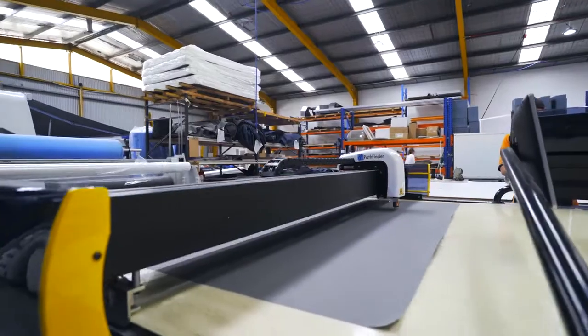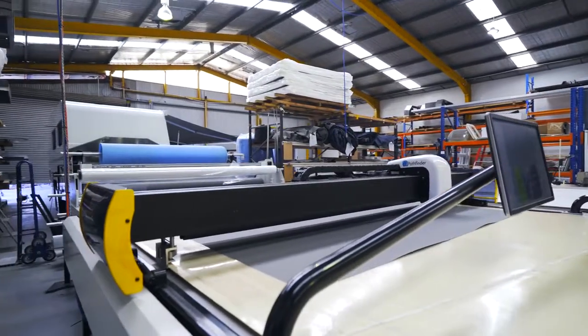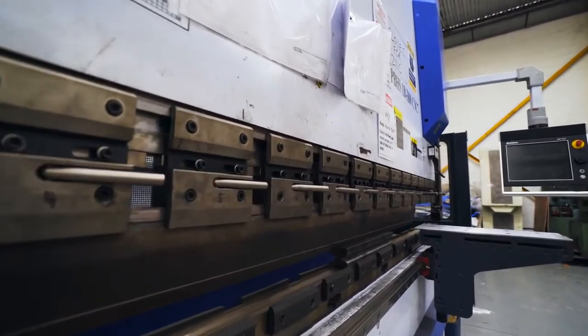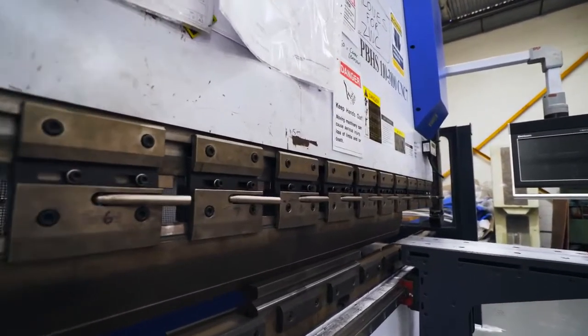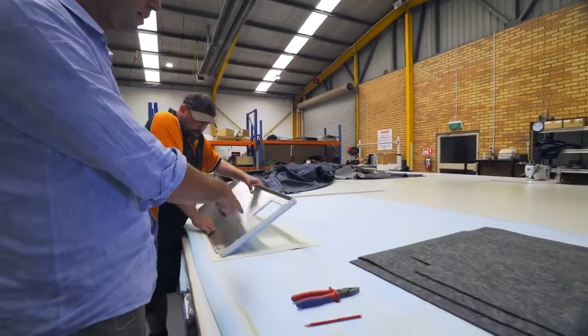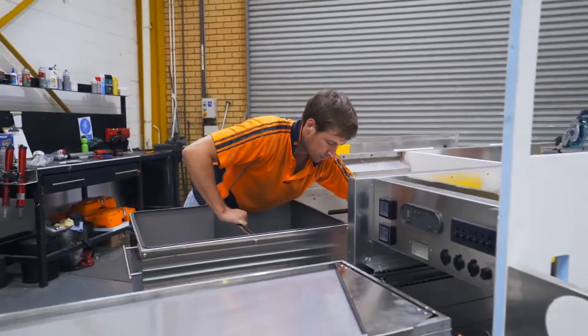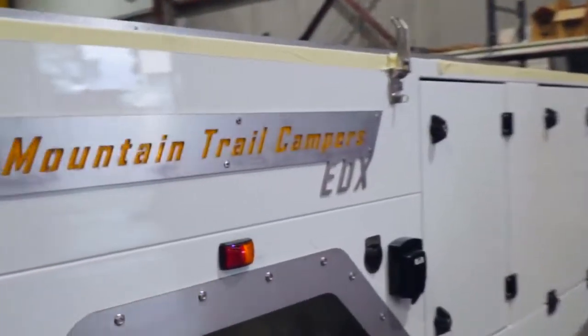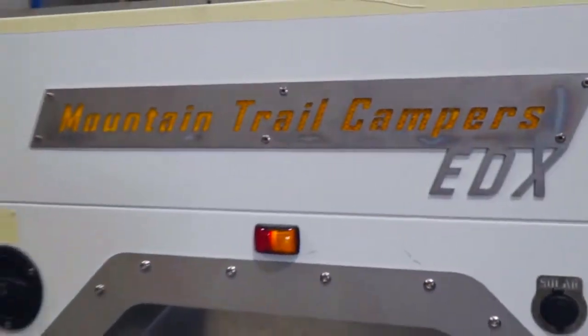By the time we developed the EDX hard floor and bought all the machinery to build the first one, we'd already invested $500,000 into that project. It was a really big, nervous project. The only three people who knew about that model were myself, Heidi, and our mechanical engineer. The three of us got together and built the first EDX on our own in the factory after hours until 2 or 3 a.m. every morning. We had it built in about four weeks and launched it at the Adelaide show in 2013. It was a really exciting time.